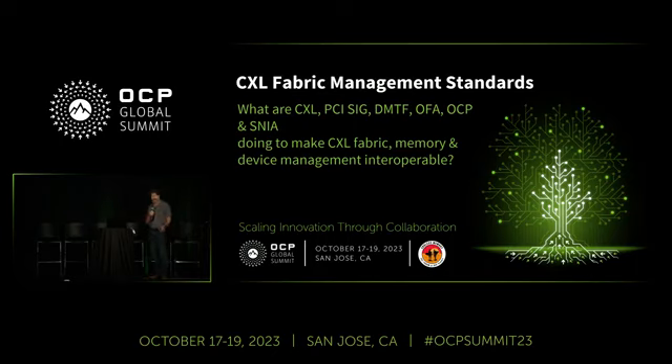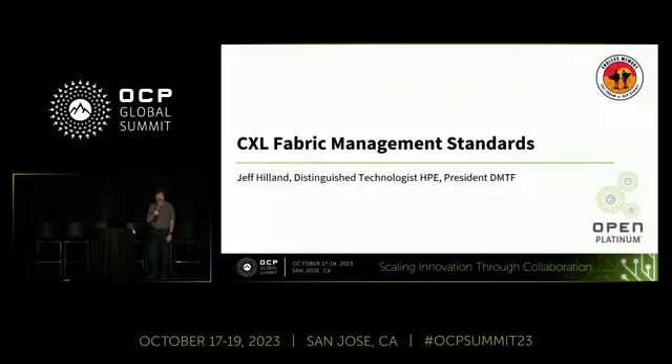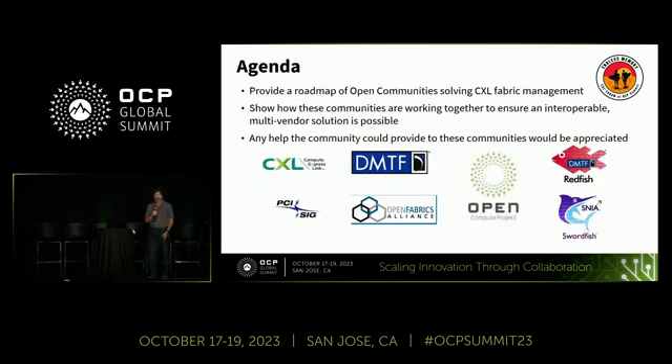There are about six or seven organizations — CXL, PCI SIG, DMTF, OFA, OCP, and SNEA. If that's not enough acronyms for you, hopefully you'll have had your fill by the end. I'm a distinguished technologist at HPE, president of DMTF, co-chair of the SPDM working group, and one of the people who put Redfish together and took it to the industry. What I want to do today is provide a roadmap of all the open communities out there and let you know what's going on.